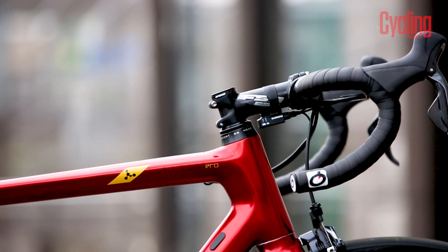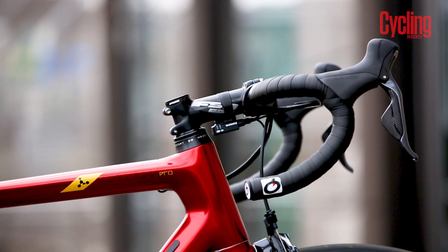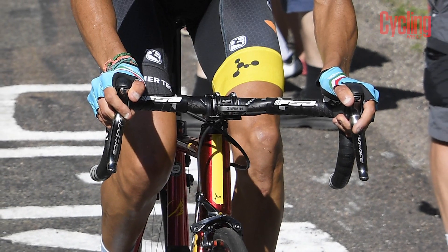One of the most notable aspects of this bike though is that stubby little stem. Forgoing the usual long and low mantra of the Pro Peloton, Aru was running a 100mm stem, which is attached to his 420mm bars.